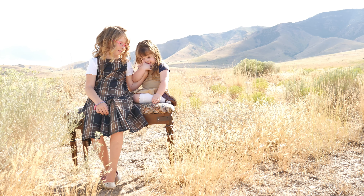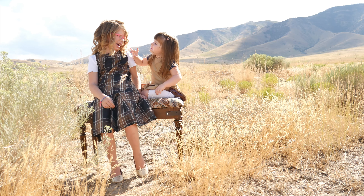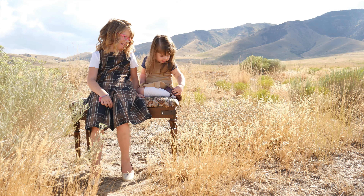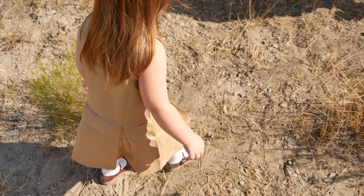I'm in love with the way these pictures turned out of my two little girls in these adorable dresses. Even my nine year old can't wait to wear this to school. The overall style is super cute and can easily be dressed up or dressed down.